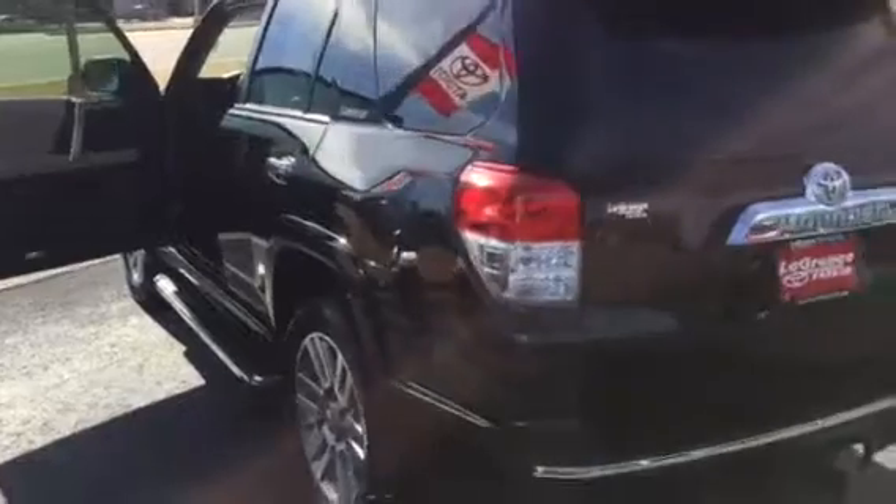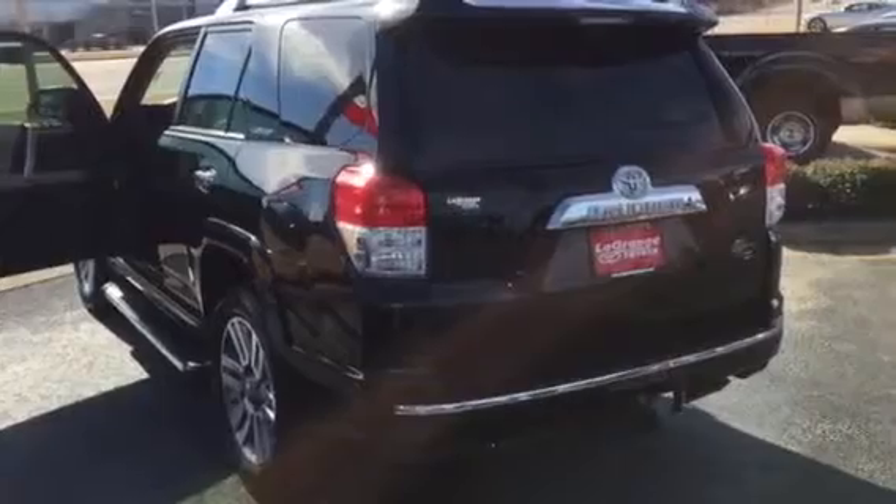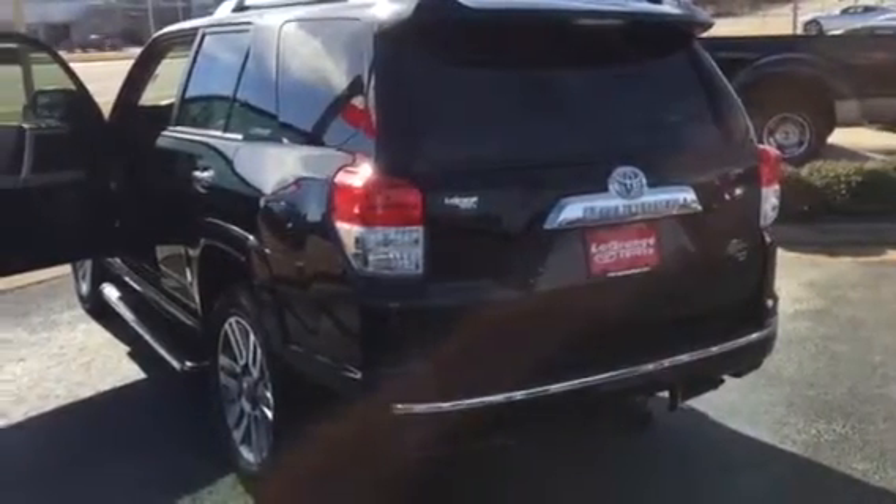Any questions you have, please give me a call: 706-882-2963. Again, Bobby Sabia here at LaGrange Toyota. Thank you, sir.